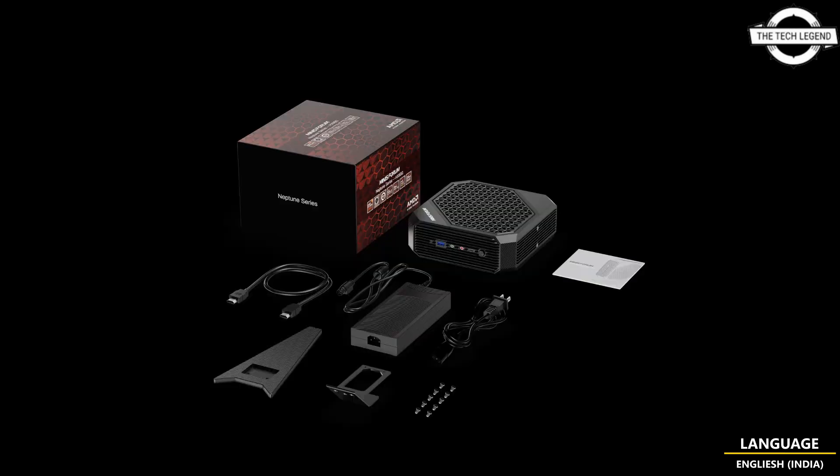The display output features HDMI 2.0 x2 and USB 4.0 Type-C x2, and supports simultaneous output of 4K across 4 screens. There are four different configurations available: 16GB of memory with 500GB SSD, and 32GB of memory with 1TB SSD.